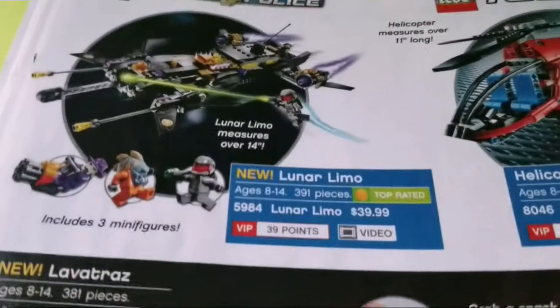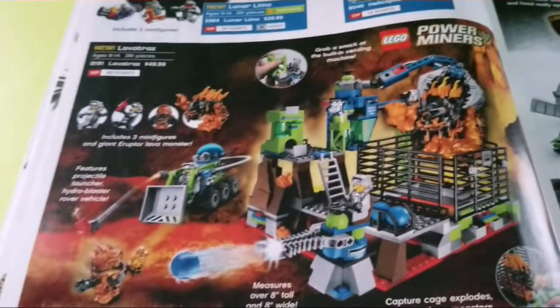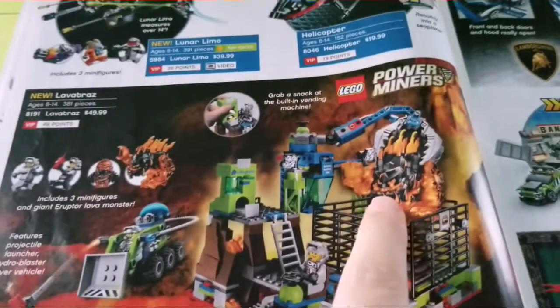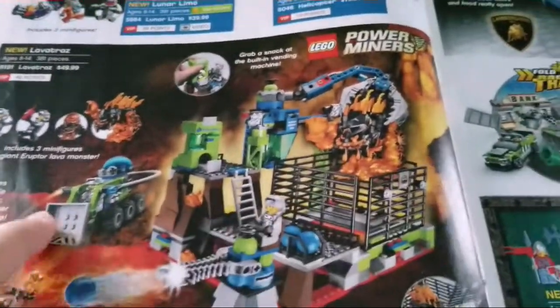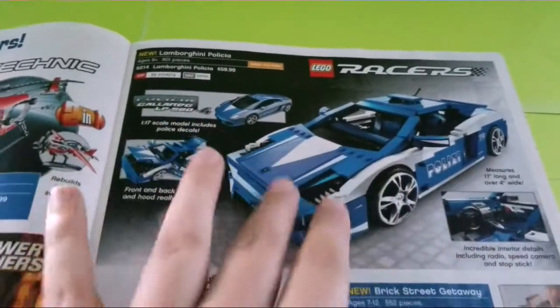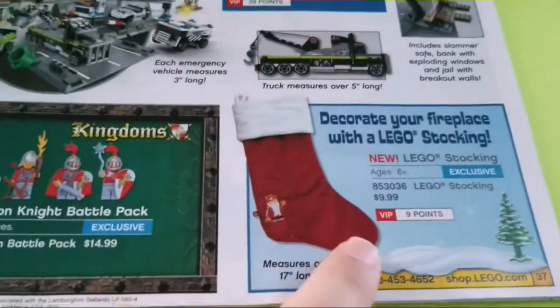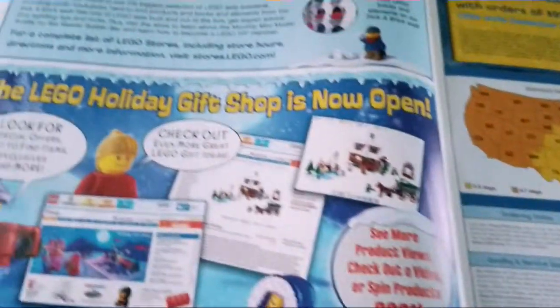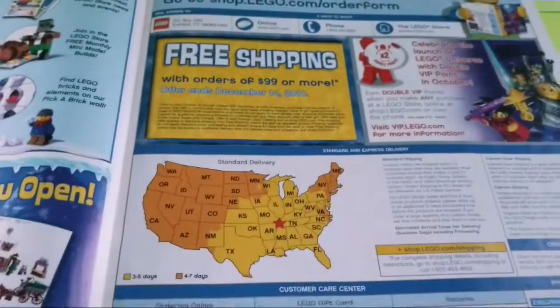This page has a bunch of random sets: Lunar Limo from Space Police, Lava Titan, which I like the look of, but from what I heard the crane works terribly and can't even grip a figure — kind of disappointing. I like the figures especially, and I might modify that crane so it can actually hold stuff. There's also the Lamborghini Polizia — I like this one in particular because of how smooth it looks. Then a brick street getaway, a dragon knight battle pack, a Lego stocking, and advertising for the Lego Store along with Lego Universe with a coupon for free shipping on orders of $199 or more.